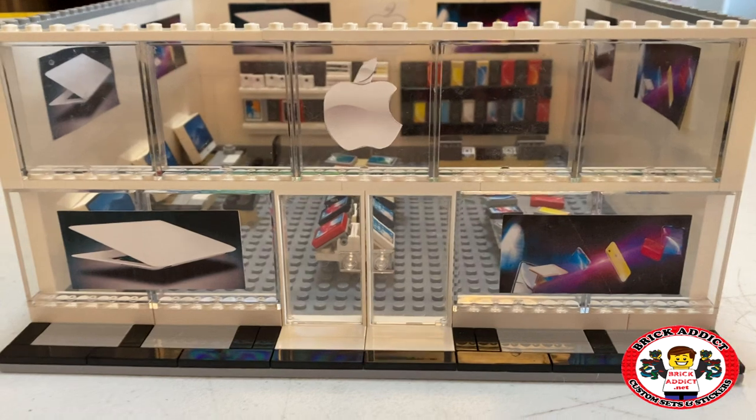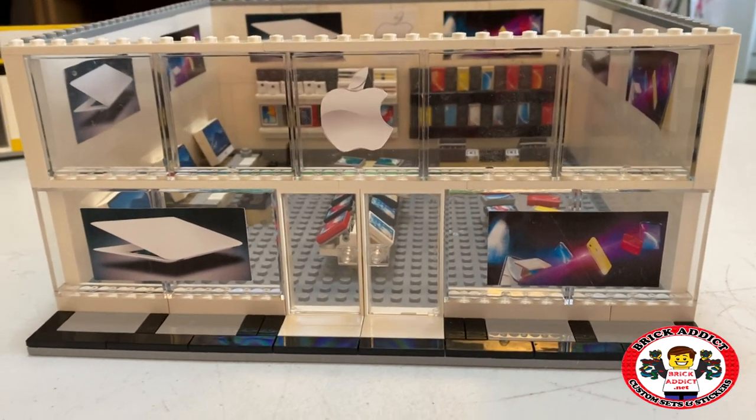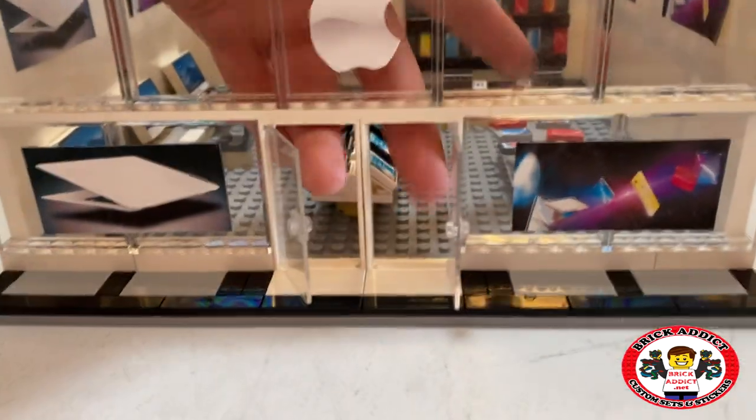Alright, so just like all Apple Stores, what do you get on the front? You've got lots of glass — nice, clear, lets the light in, right? So, go through the doors.